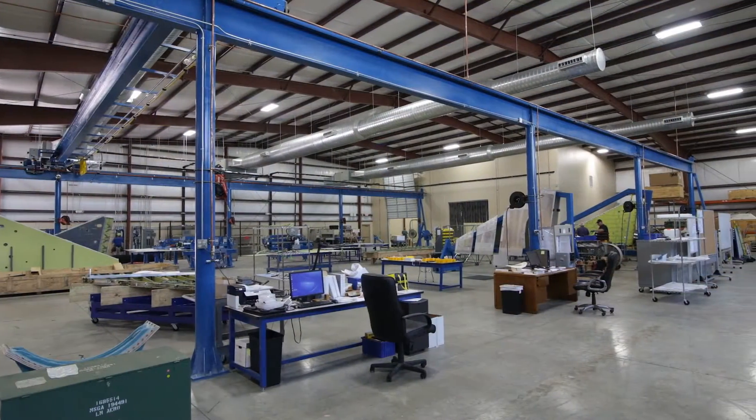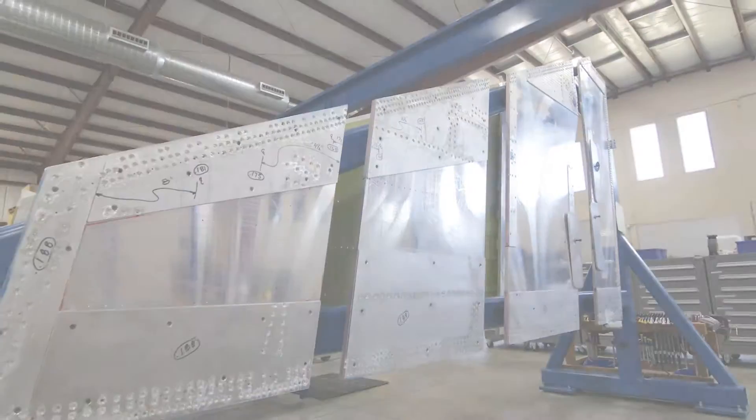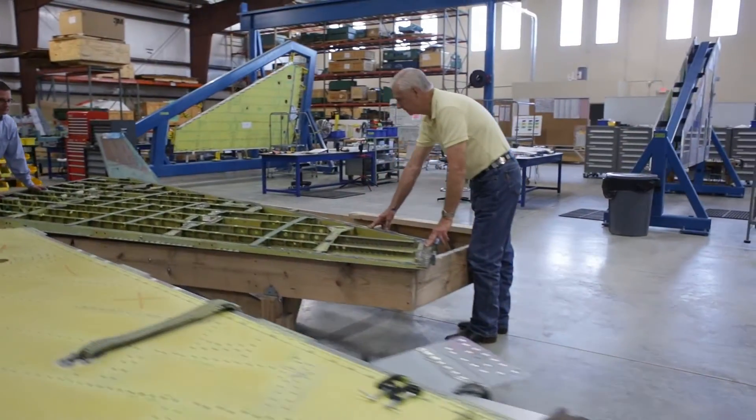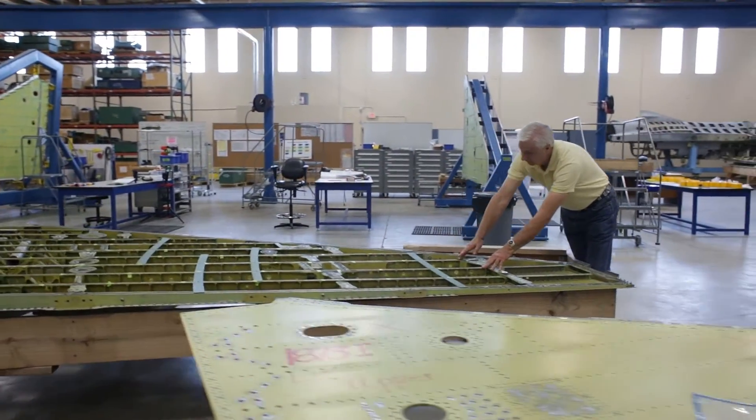Now, after over 9 years of research, data gathering, and domestic and international customer inputs, ACT has developed and implemented a comprehensive capability to overhaul and repair any type of damage to any F-16 pre-blocked 40 wing.